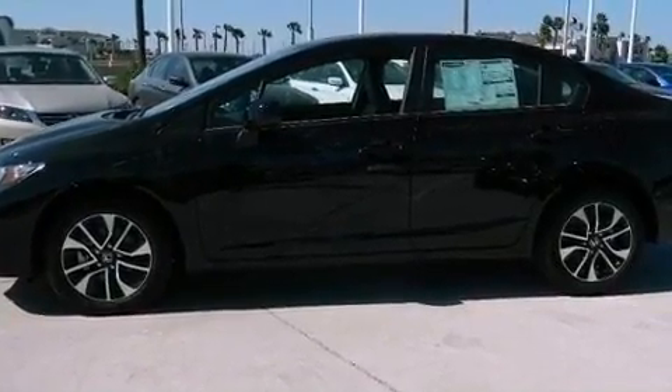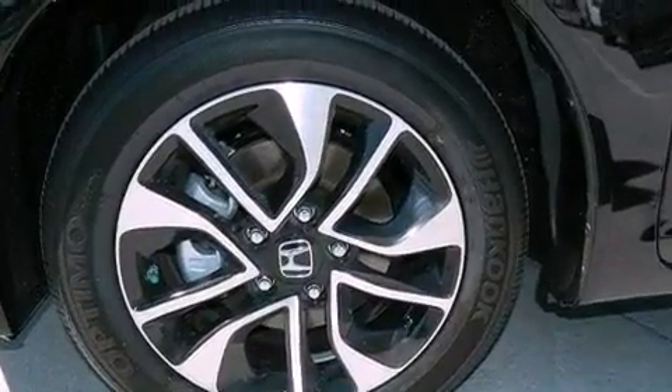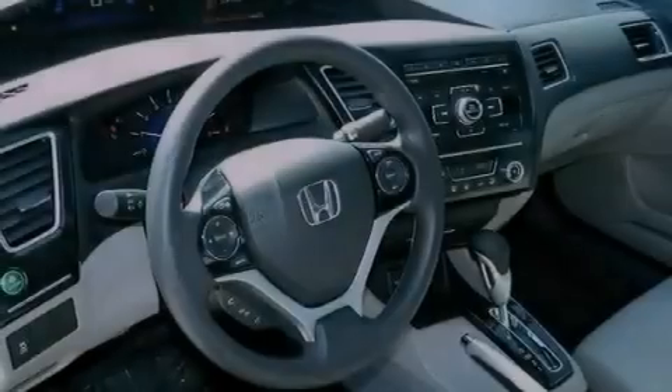Performance tires, a passenger side vanity mirror, an anti-lock braking system, a rear window defroster, and an auxiliary power outlet.